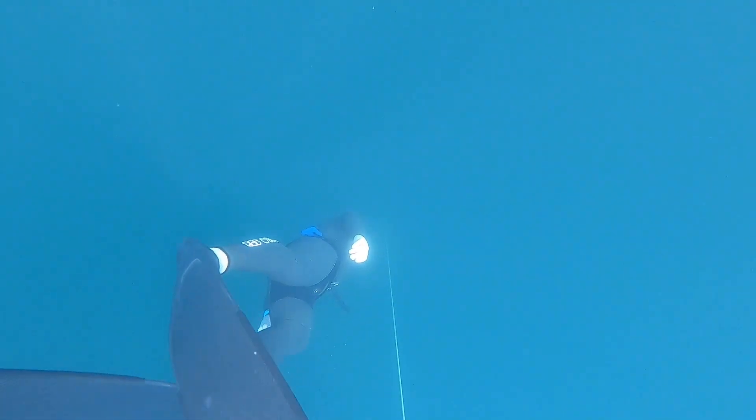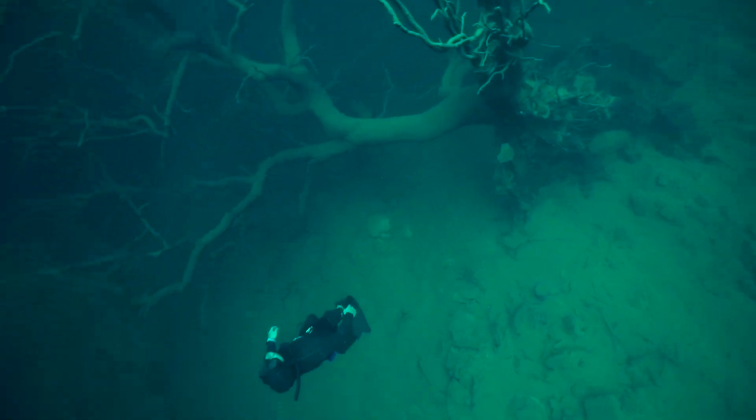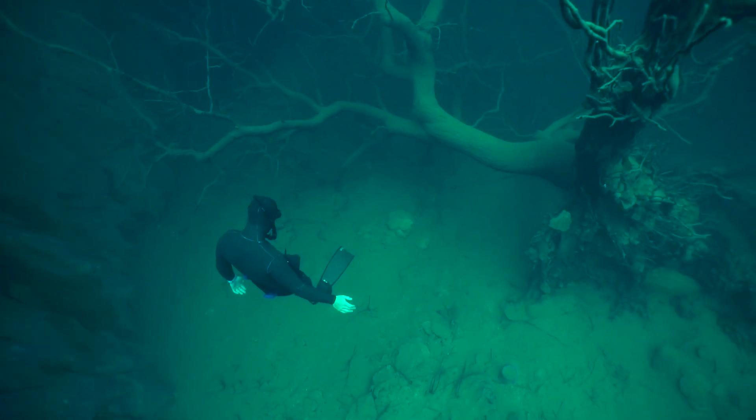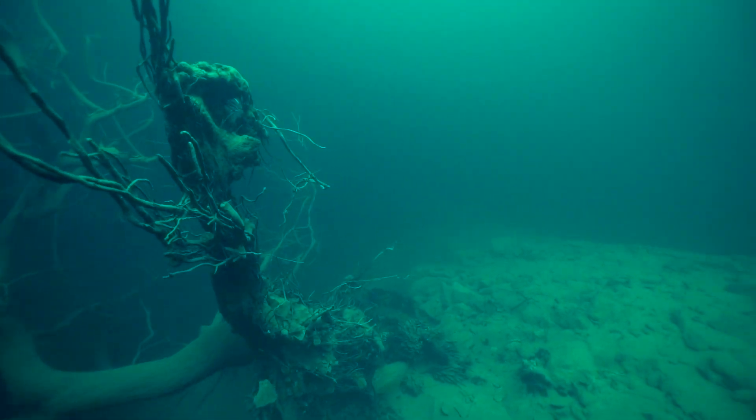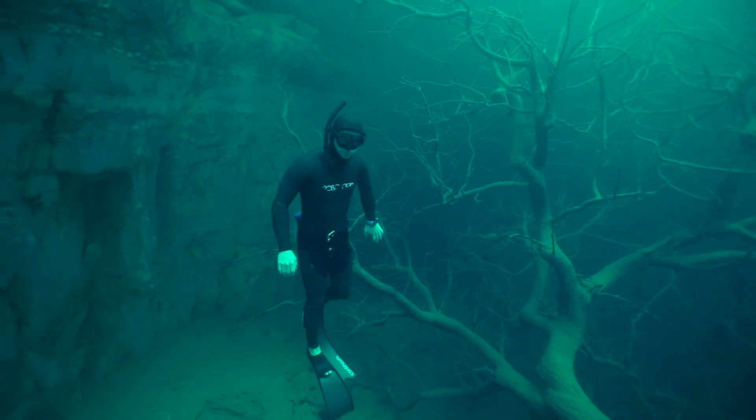On the next dive I followed Matt down the line and we popped out just behind the willow tree. This is about 25 meters deep — it's the shallowest part of the sinkhole — and you can see how it just slopes down dramatically from the willow tree.